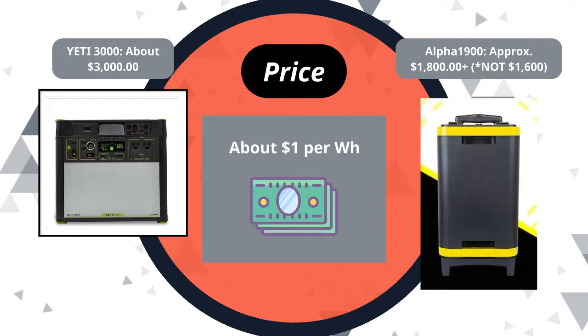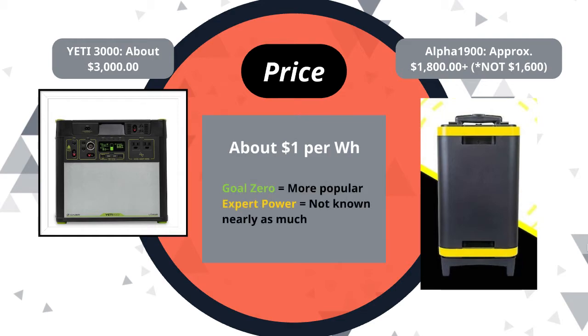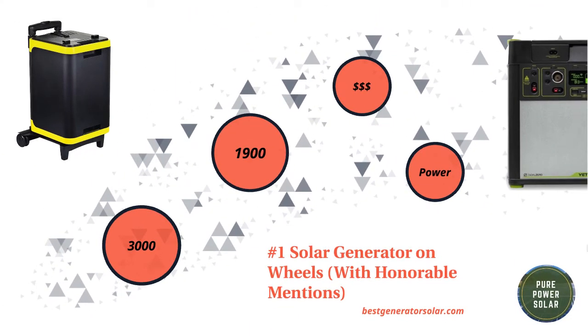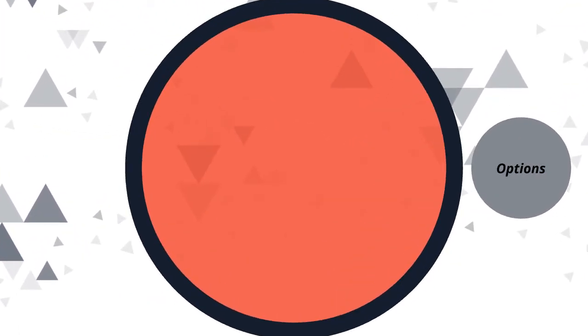Another thing to consider is brand name. Expert Power, which makes the Alpha 1900, is not as well known as Goal Zero, which is probably the number one brand of solar generators. As much as Expert Power is making great generators, Goal Zero is definitely a more trusted brand to the majority of the public. There's also surge capacity to consider — I won't get into that now, but you can check it out in the article.